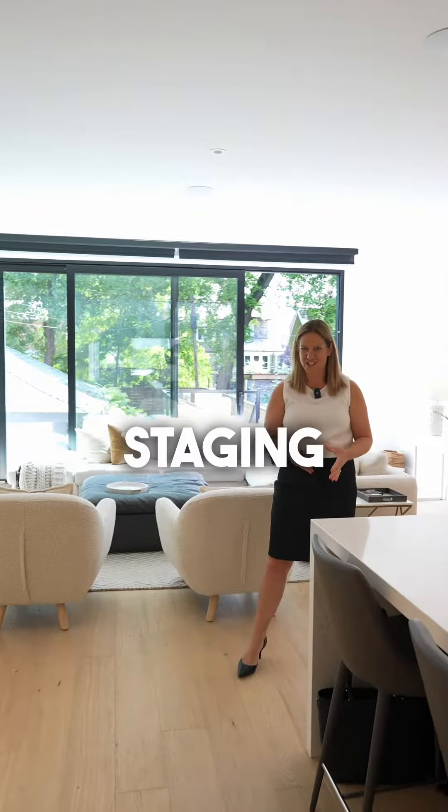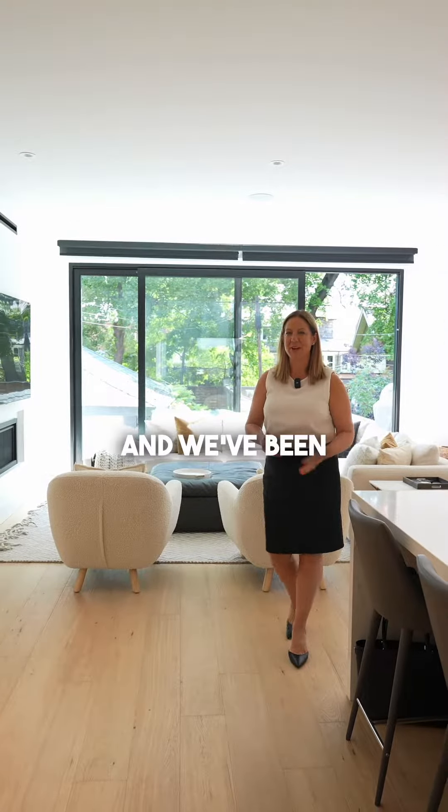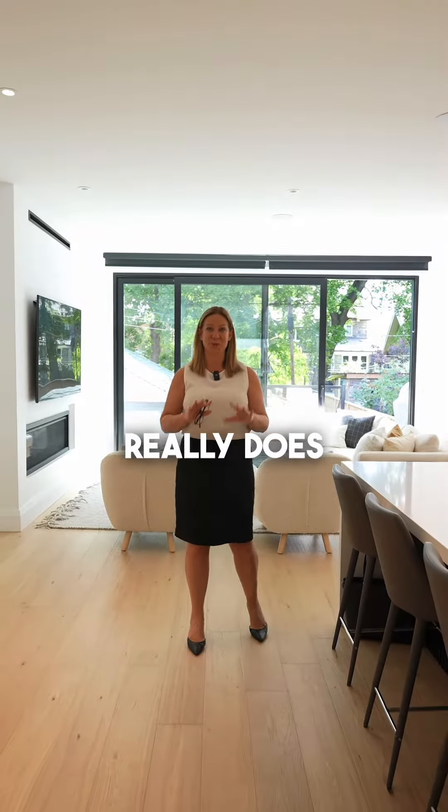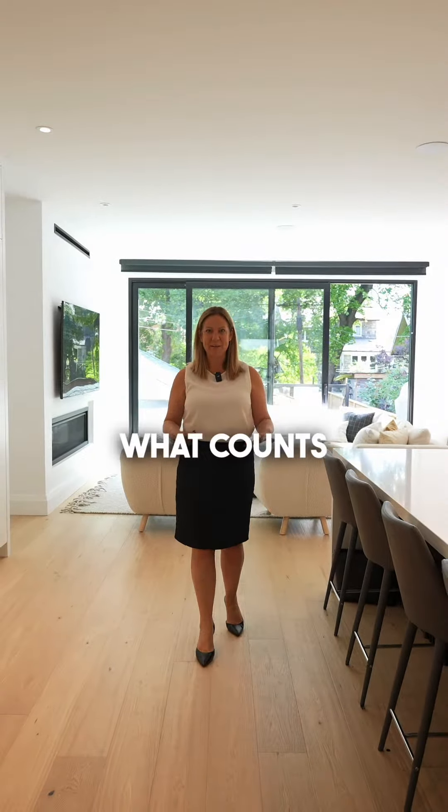We offer complimentary staging. We've been doing it for years, and we've been doing it because staging really does work — bottom line, that's really what counts.